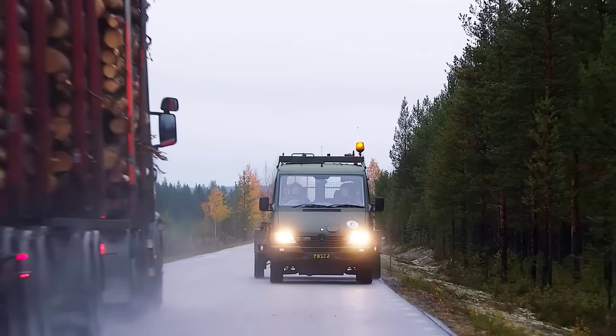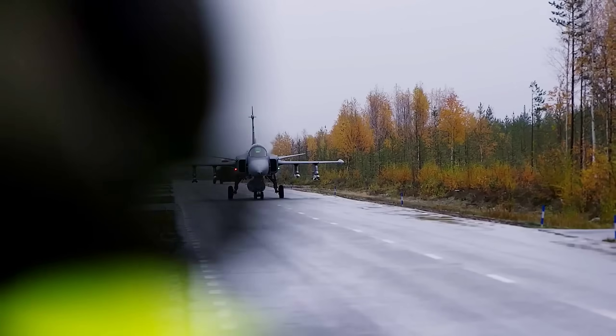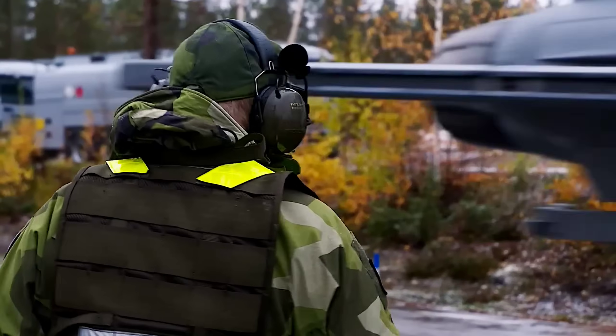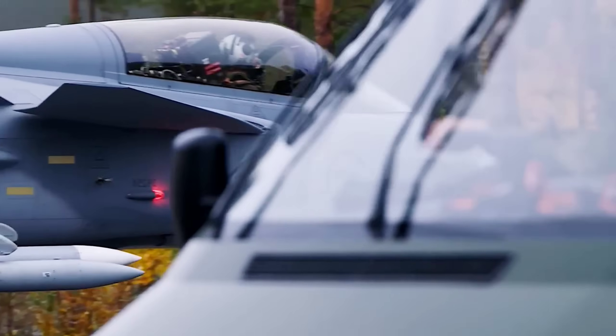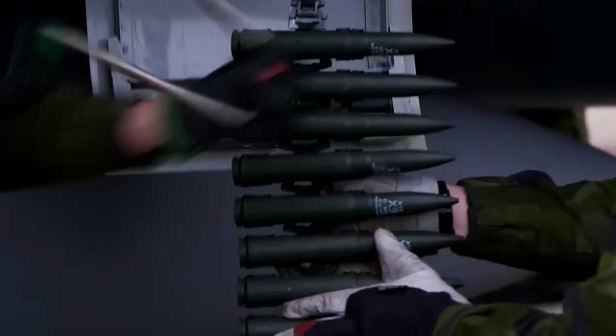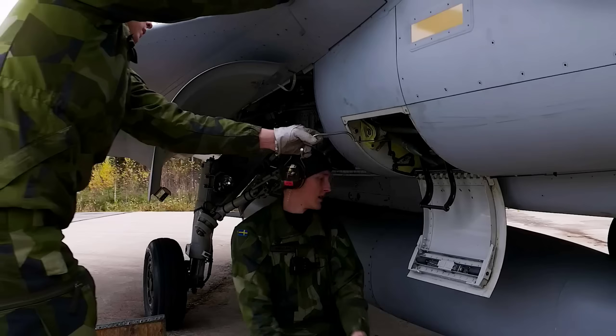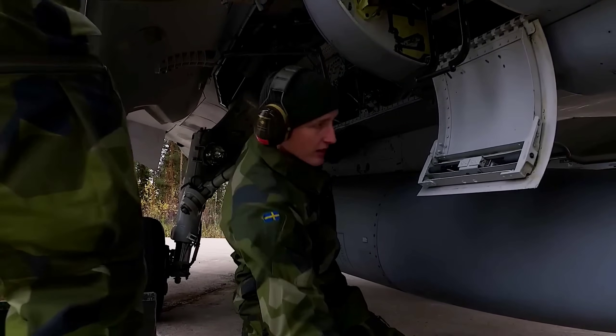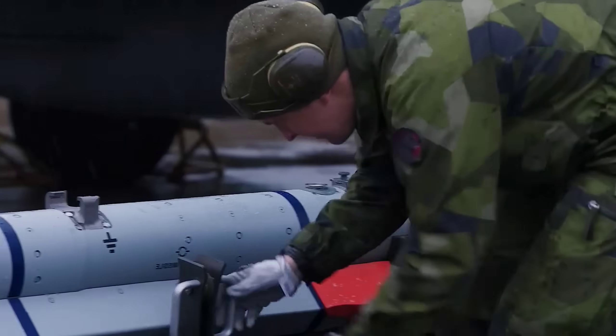But can the Gripen provide a smarter choice than the F-35 for certain air forces? Let's dive into how these two aircraft compare in terms of performance, cost, and operational use. Both jets offer significant advantages, but their suitability depends on the specific needs and priorities of the air forces that choose them.